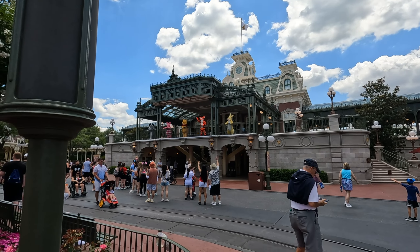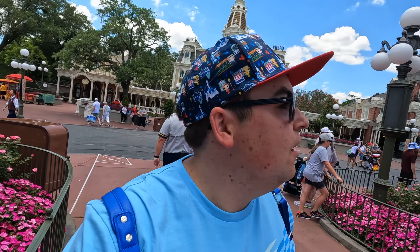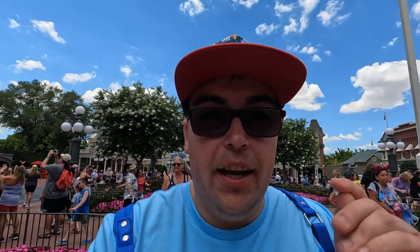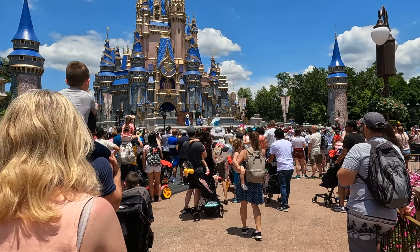Oh look, it's one of the Pooh friends! I've just had a look around the Emporium. The Duffy Dads are out — and I bought myself one. It's $40. Did I need it? Yes. I forgot to bring one with me and it's very hot, so I definitely did need it. I have 10 more minutes to book a Lightning Lane, so I'm just going to start heading back down Main Street.